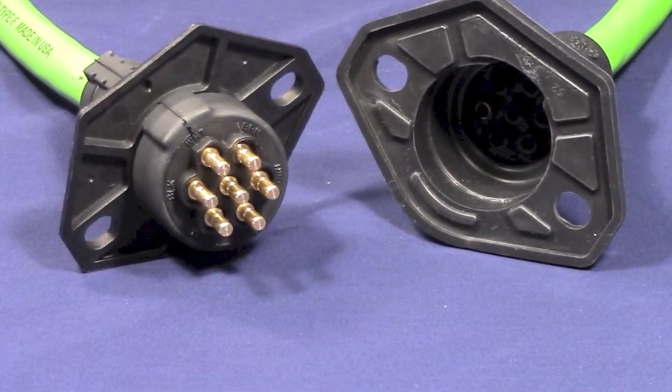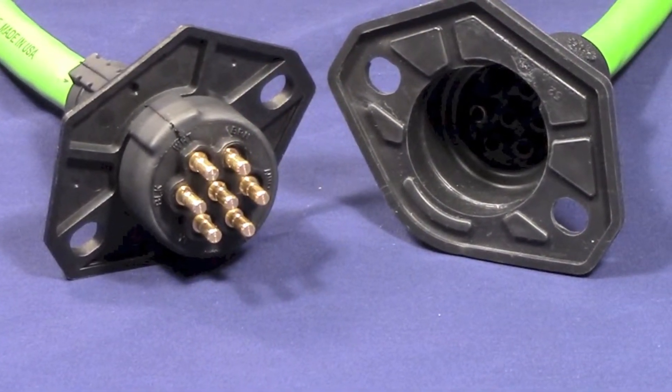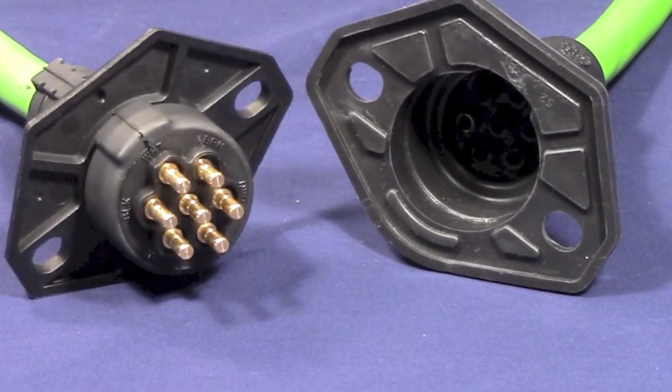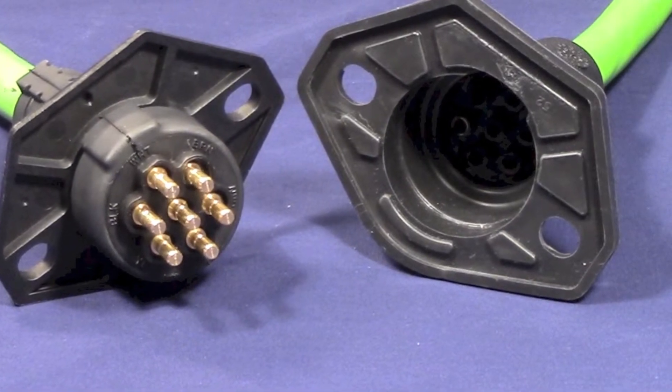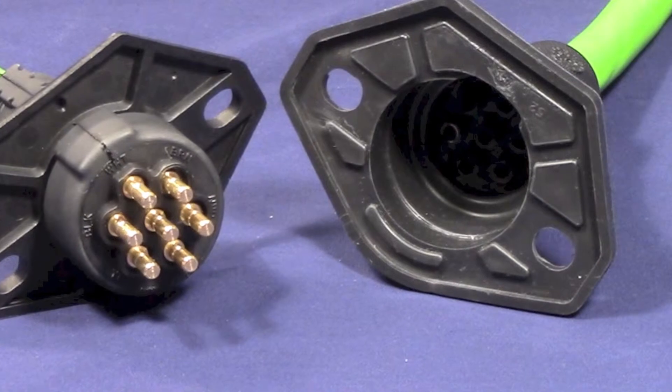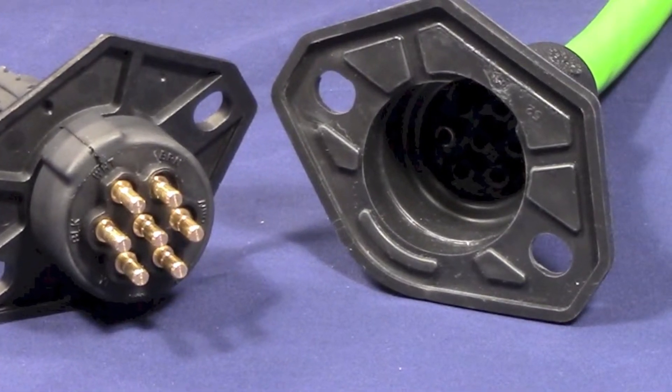The solution is simple: eliminate the weak spot on the tractor side by removing the need for a standard socket and plug union. The Stay-Dry QCMS-2 mates directly with the most common electrical connection in the industry, Phillips' patented Stay-Dry QCMS-2 boot.